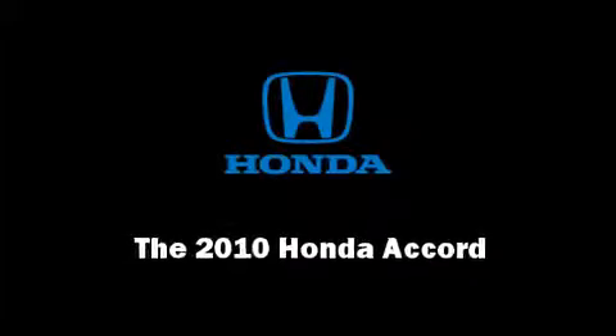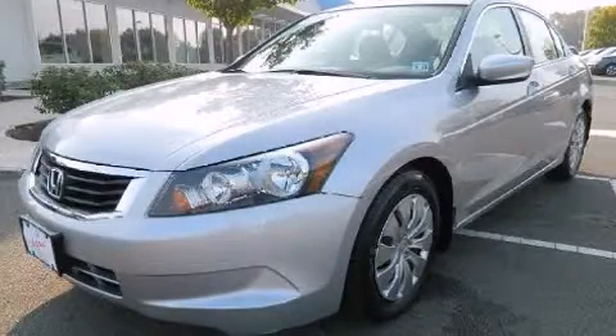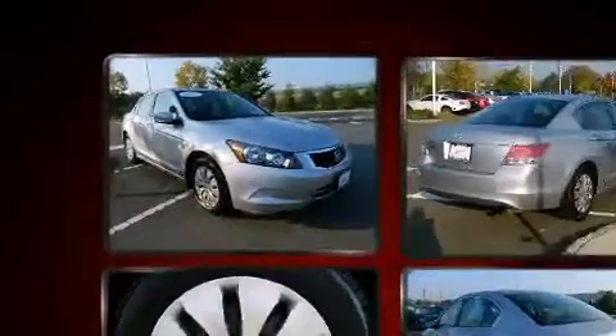Sensibility and practicality define the 2010 Honda Accord. With fewer than 15,000 miles on the odometer, this four-door sedan prioritizes comfort, safety, and convenience.